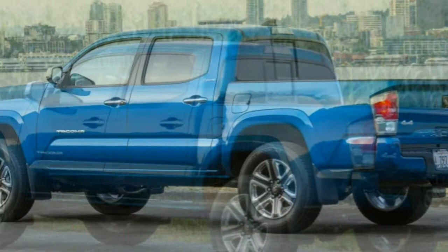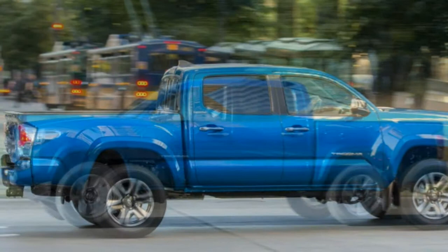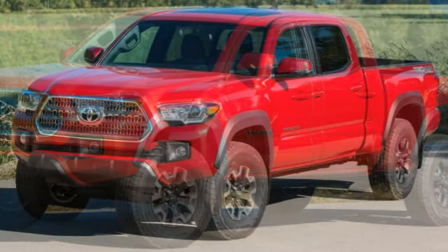Under the hood, the outgoing Tacoma's base 2.7-litre four-cylinder engine carries over unchanged, but the noisy and somewhat coarse 4.0-litre V6 has been replaced by a smoother and more fuel-efficient V6. Derived from the 3.5-litre V6 found in many Toyota products, the Tacoma's version boasts 42 more horsepower than last year's V6. Both engines are offered with a new 6-speed automatic transmission, and 4x4s are available with a manual gearbox as well. 4x4s also get a redesigned transfer case and a beefier rear axle.